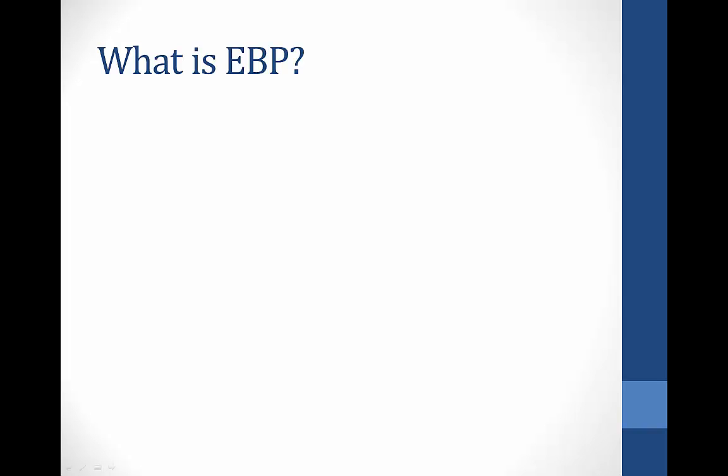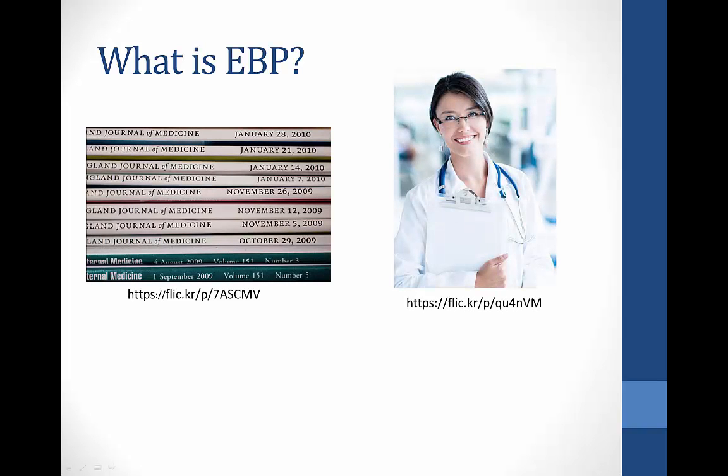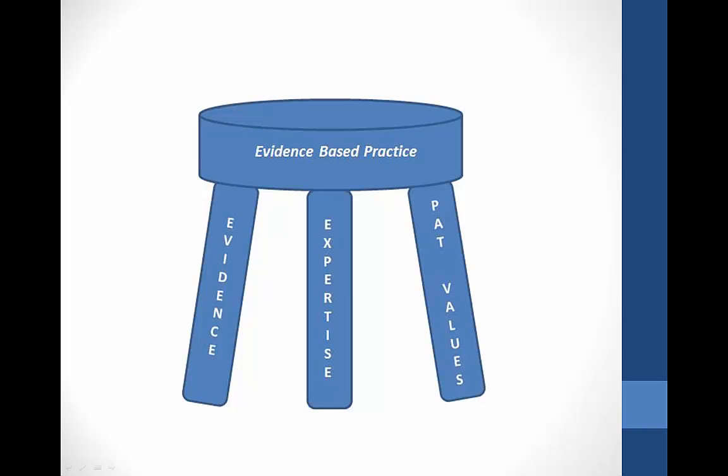There are many different ways to describe EBP, but it boils down to taking the highest quality research evidence, combining it with a provider's knowledge and experience, and then taking a patient's preferences into account. Evidence-based practice is also referred to as a three-legged stool because if you take one of the legs away, the whole thing collapses. All three concepts must be present for it to truly be evidence-based practice. You may have a great research study which says a particular treatment is very effective, but unless the patient will comply, it's completely useless.